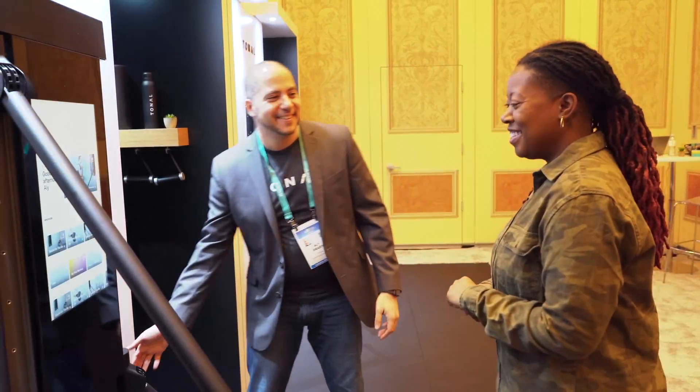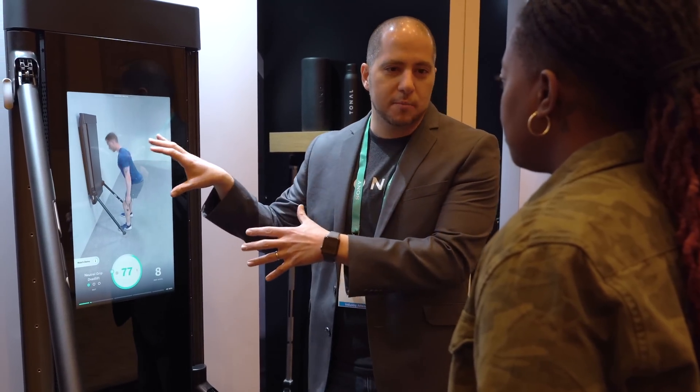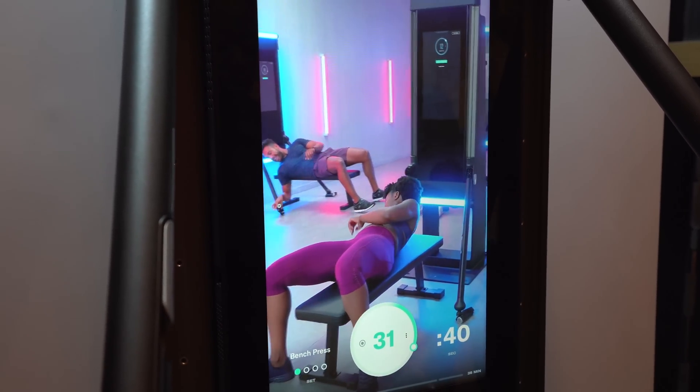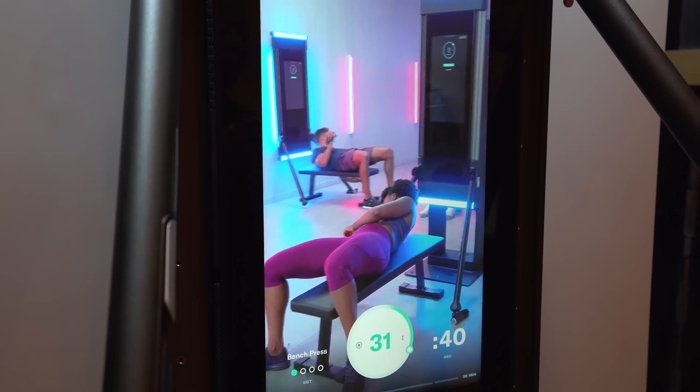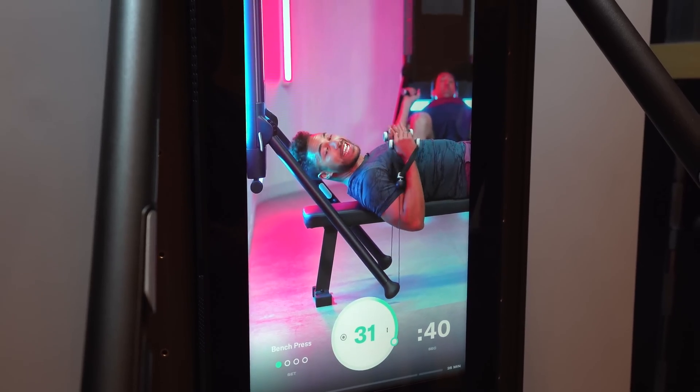I was impressed by everything as a whole. The AI-driven training experience blew me away — it's not a pre-recorded video. Instead, audio and video clips are stitched together in real time to create your workout, which means what you're seeing and experiencing is completely personalized to you and therefore entirely different from what someone else would see.